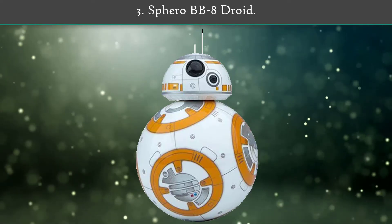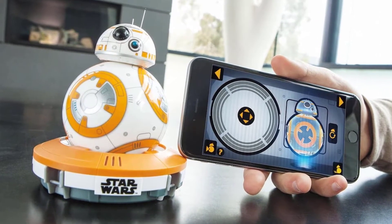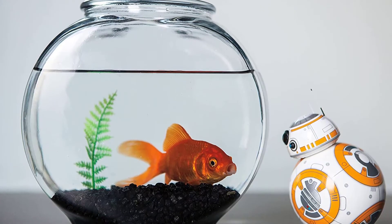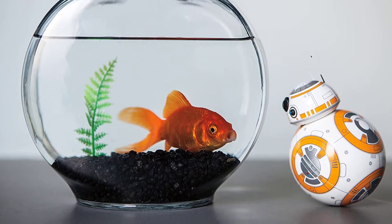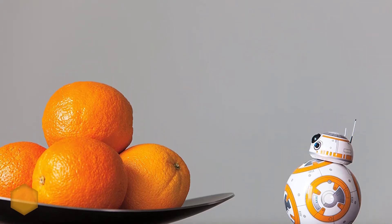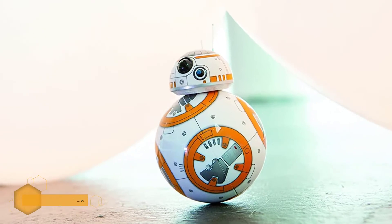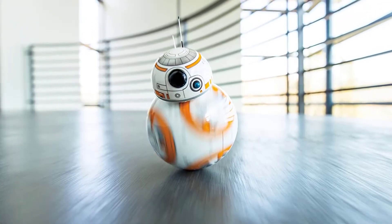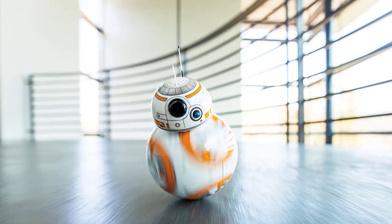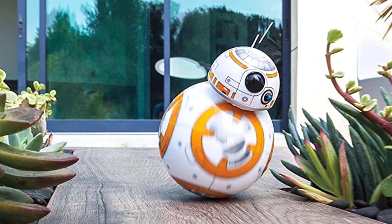Number 3: Sphero BB-8 Droid. This smaller version of the popular Droid is suitable for children 8 years and over. It can be programmed from any iOS or Android device. Features include holographic videos that appear from its built-in camera sensor, as well as an adaptive personality. It will respond to your child's preferences and will undoubtedly become their new best friend. It can be voice or app controlled, and there is also a Sphero app that can be connected to introduce your child to STEM-based robotics.